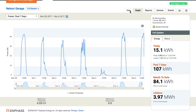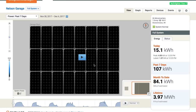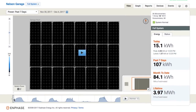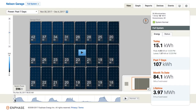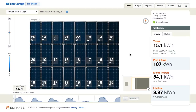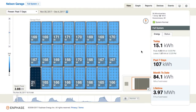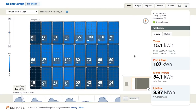Let's take a look at the panel view for the same last seven days. On the sunny day earlier in the week, it shows all of my solar panels — I've got three rows of eight. Let's watch an animation of the solar panels and think about that shading from the pine tree. You can see that very dark spot go across.